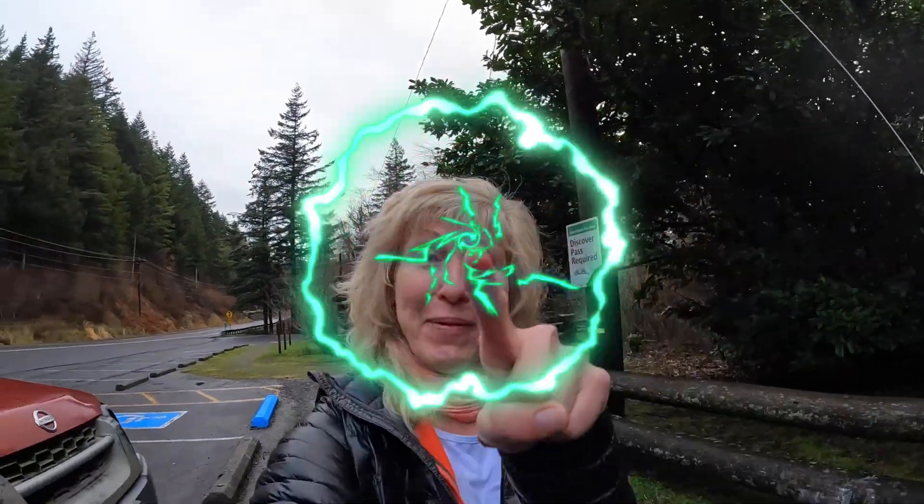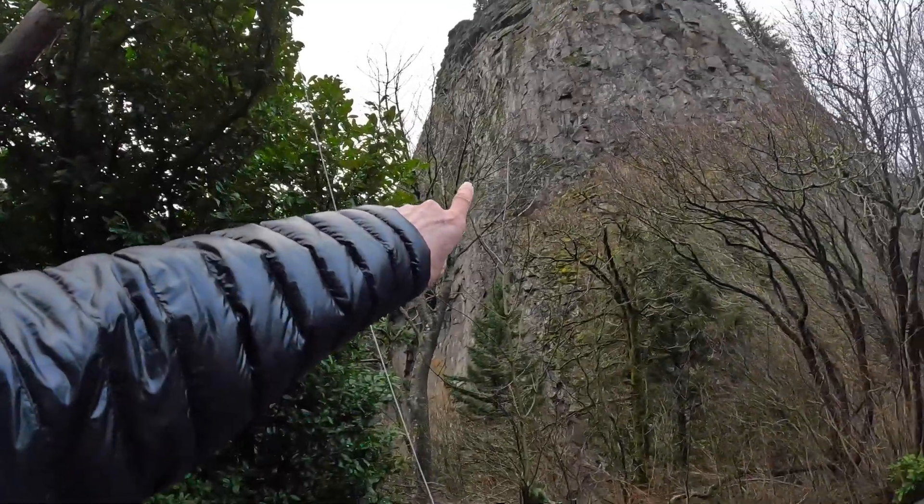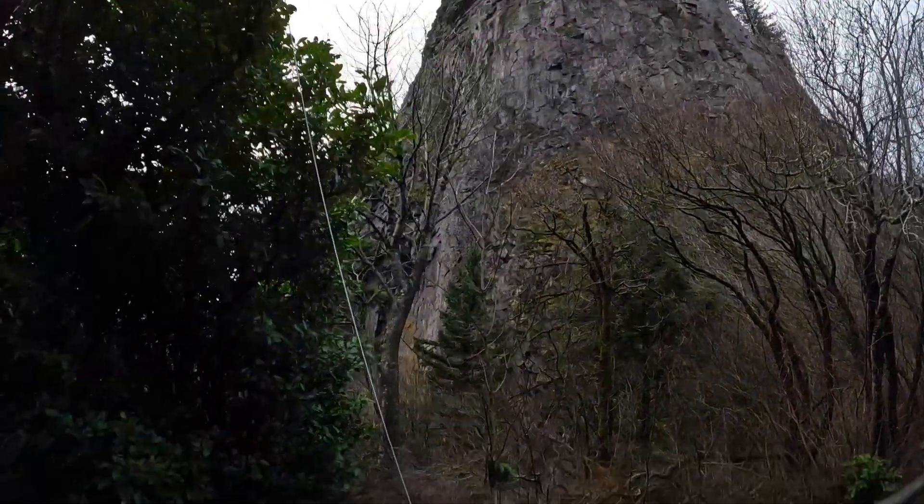Good morning, you guys! Another video coming your way. Today we're tackling Beacon Rock. I wish the weather was better, but it is what it is — a little misty today, about 37 degrees. We may get a little wet, but the wind will blow off lots of clouds. No sun unfortunately, but anyways we're tackling that today. That's Beacon Rock — let's get started. Good morning!